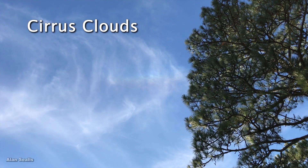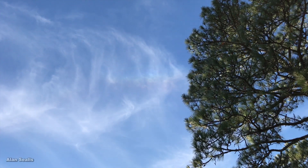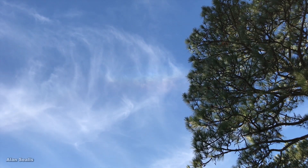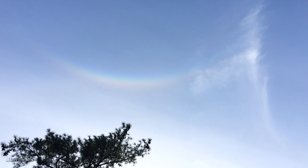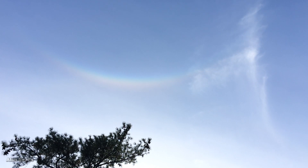This one, high in the sky, forms where the clouds are very cold and often very thin. Here, the clouds are so thin that you barely see them, but you do see the arc.